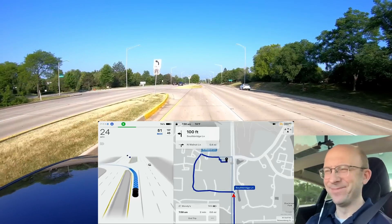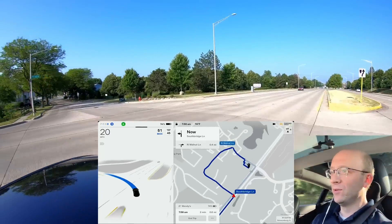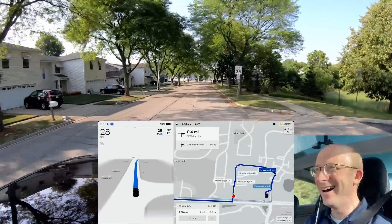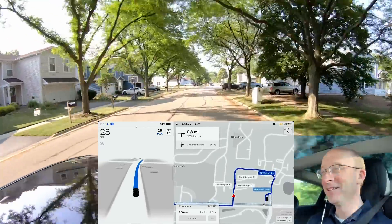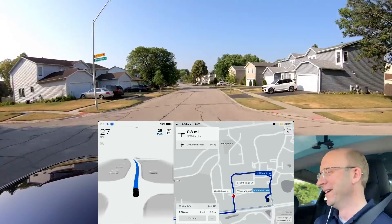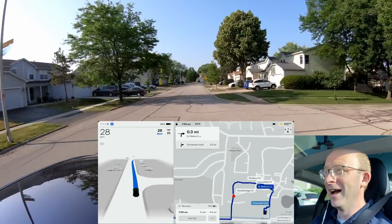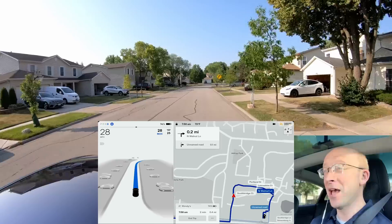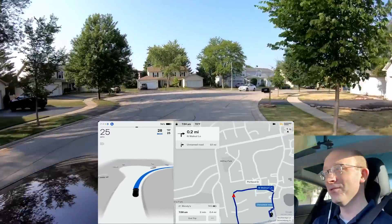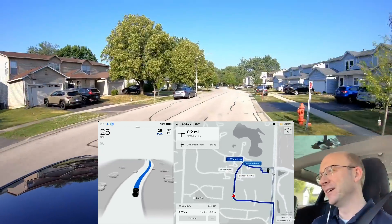One of them is going to be in an area where it slows down thinking there's a stop sign. Oh, it went for it! Wow, that was really assertive — did you see that? Oh my gosh, that gap was really really tight and it took it, it committed and it kept going. That was awesome. I got a little bit nervous, my foot was hovering over the accelerator. Sometimes if it sees a fast-moving car coming toward you the car will freak out and slow down — it did not do that there. That was great.